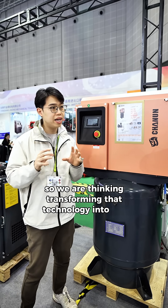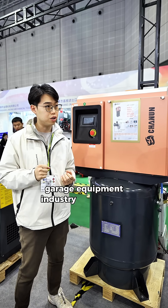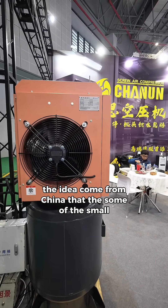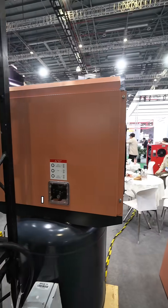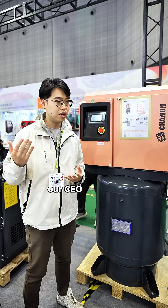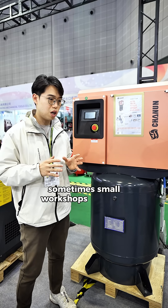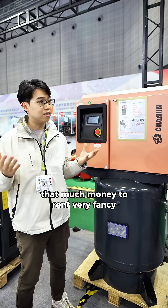We started thinking about transforming that technology into the auto service workshop and garage equipment industry. The idea came from China: some small workshops, especially far from the city, don't have three-phase power — same case as in the UK. So our CEO thought: how about making a single-phase one? We call it a plug-and-play design.